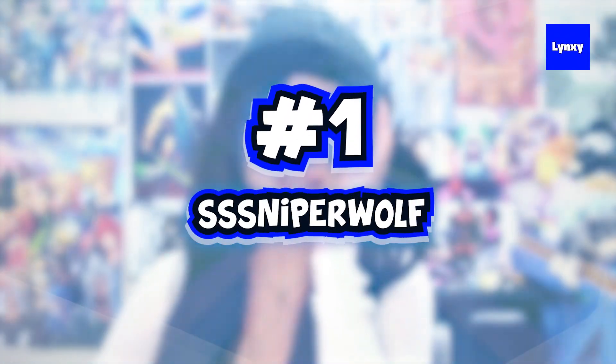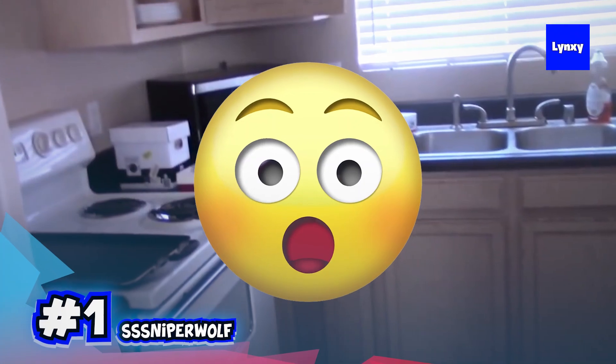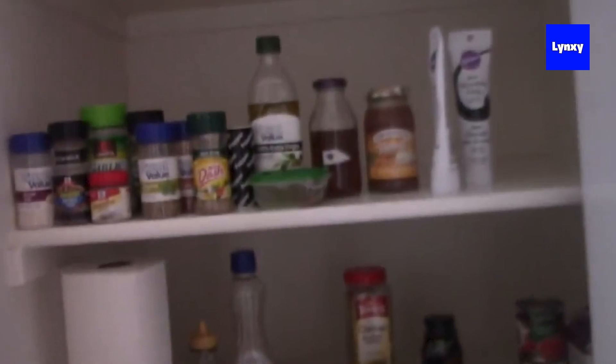Finally, at number one, we have Sniper Wolf. In this first clip, you'll see her first house tour that she recorded over eight years ago. It's just insane to see because she looks super young and her house is just your usual middle-class home. She shows around her kitchen and living room. But it's the second part of the clip where you'll see her $3 million mansion in Las Vegas that she recently purchased — and you definitely don't want to miss it.